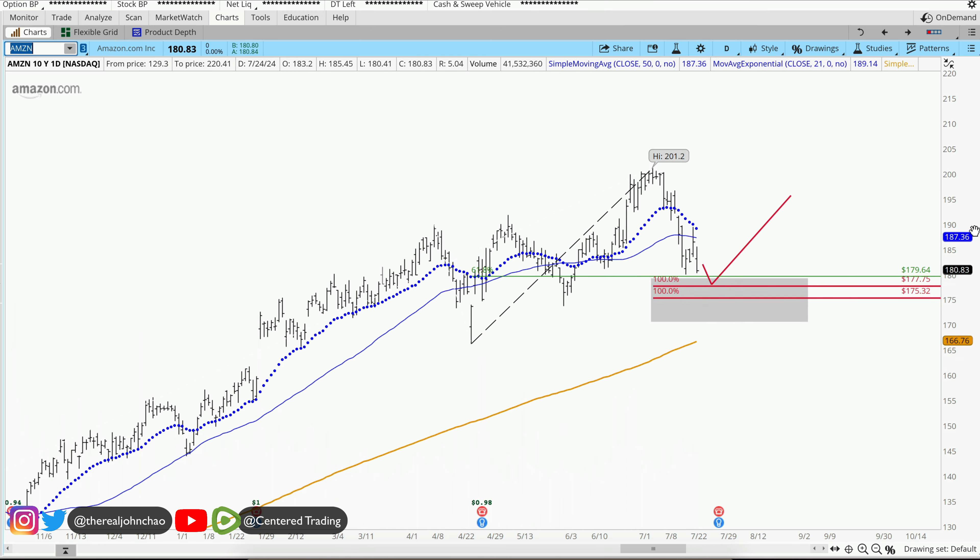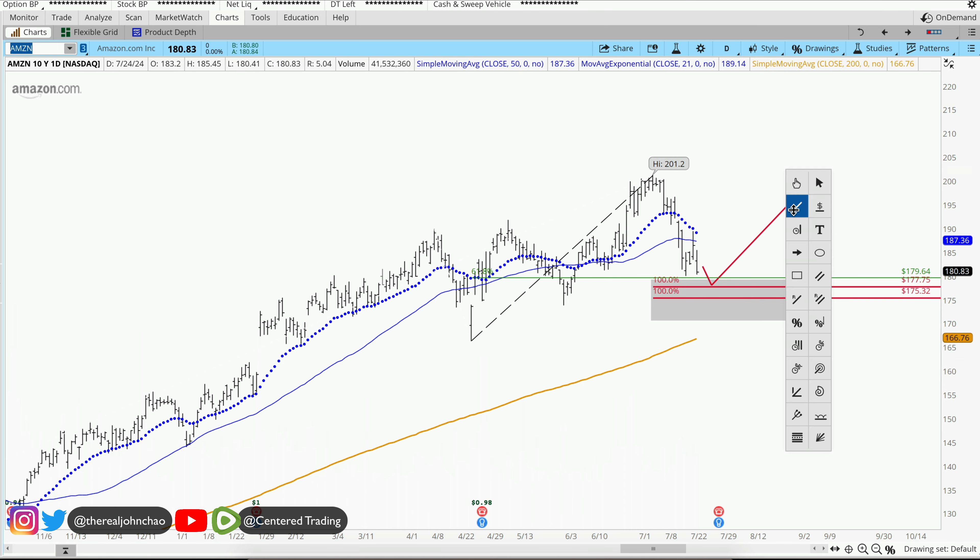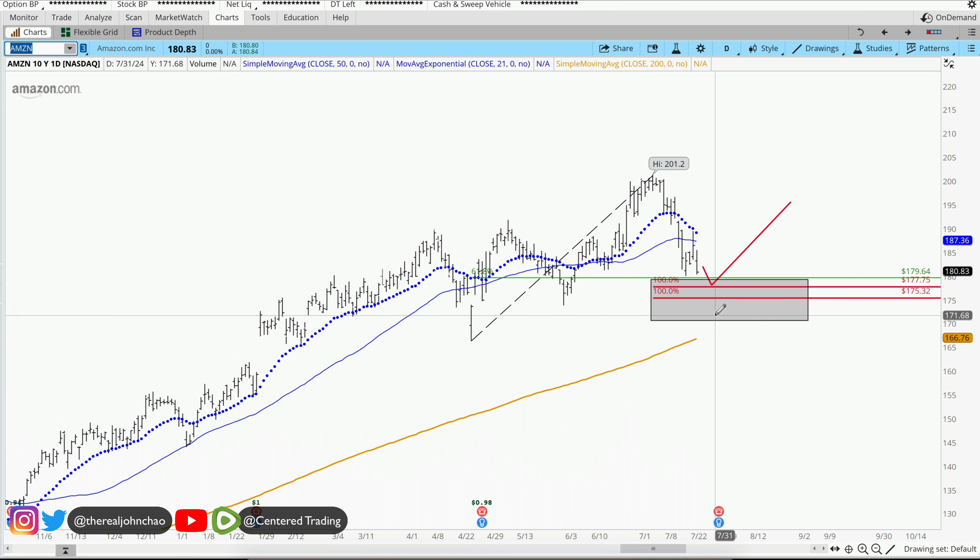Coming back on Amazon, you have to follow through on your trading plan. For whatever reason, if price slices through this pocket of potential support, do not go long Amazon.